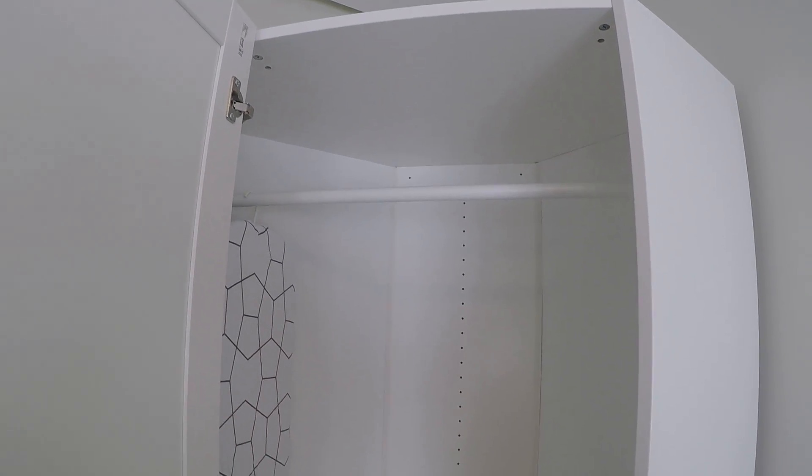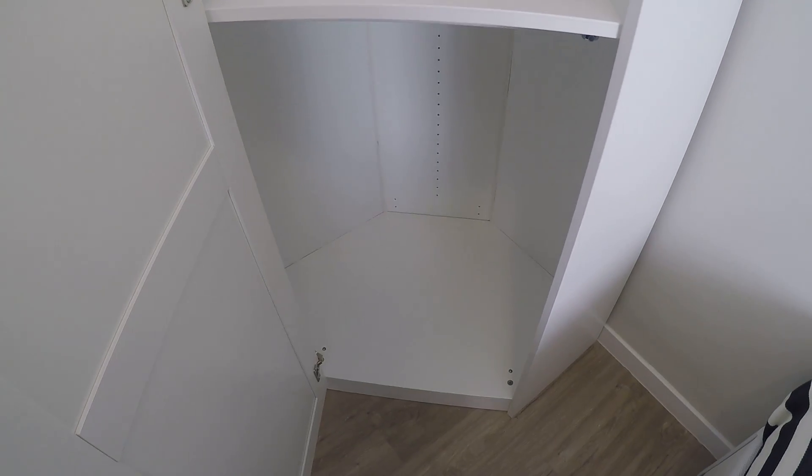Let's take a look at the standalone closet. They put it in the wrong way, but inside you can hang your clothes, there's an ironing board, and you also have some racks to dry your clothes.